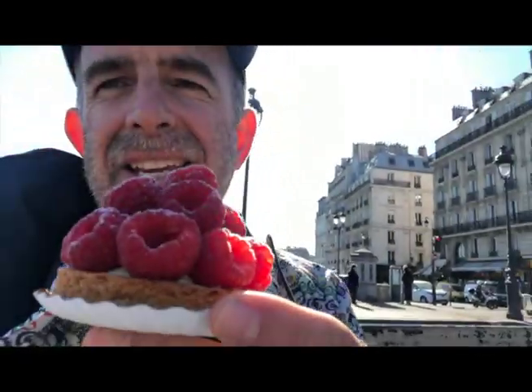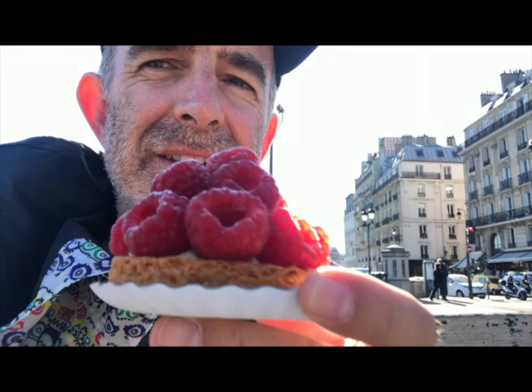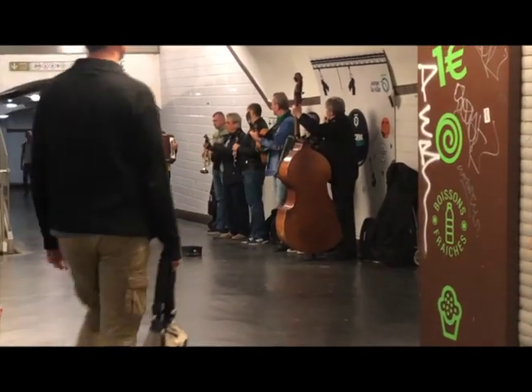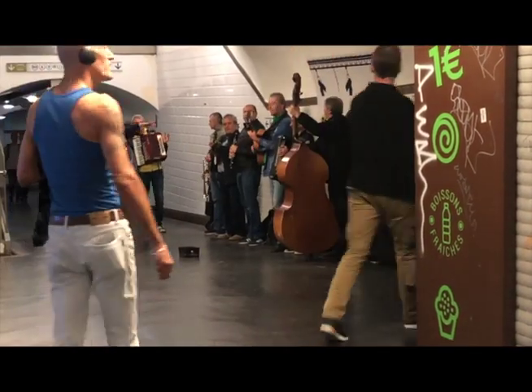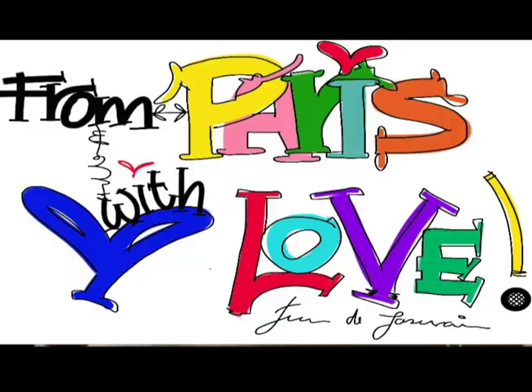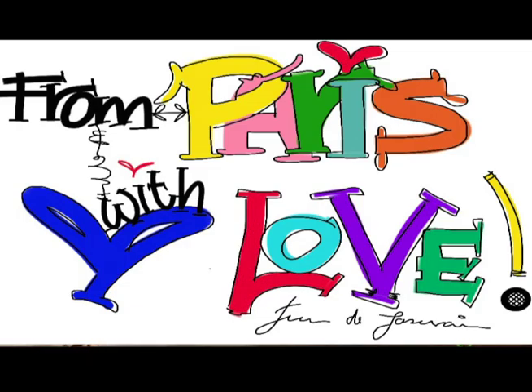Breakfast in Paris! Hello New York — remember, always follow your dreams, and I'll see you next time from somewhere around the world.